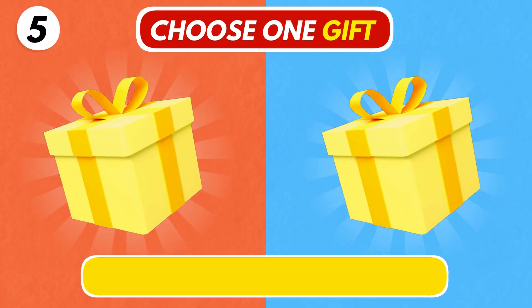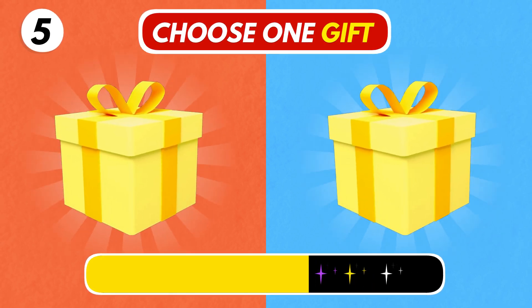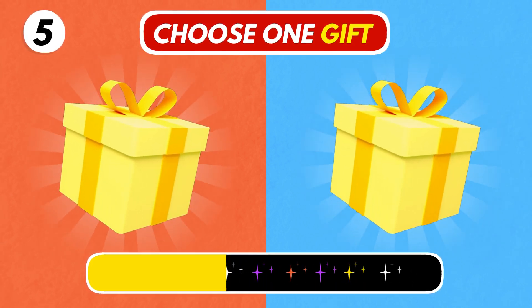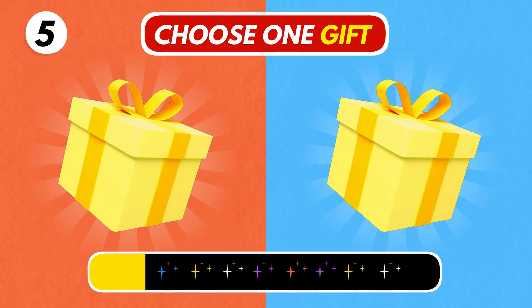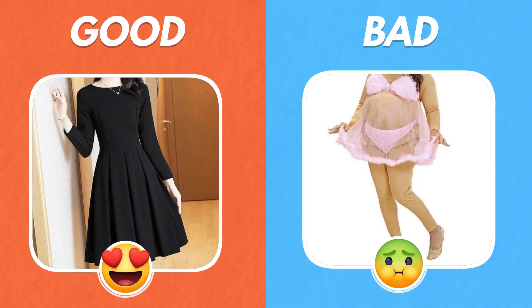Number 5! Left or Right? The dress in the right picture looks so weird!